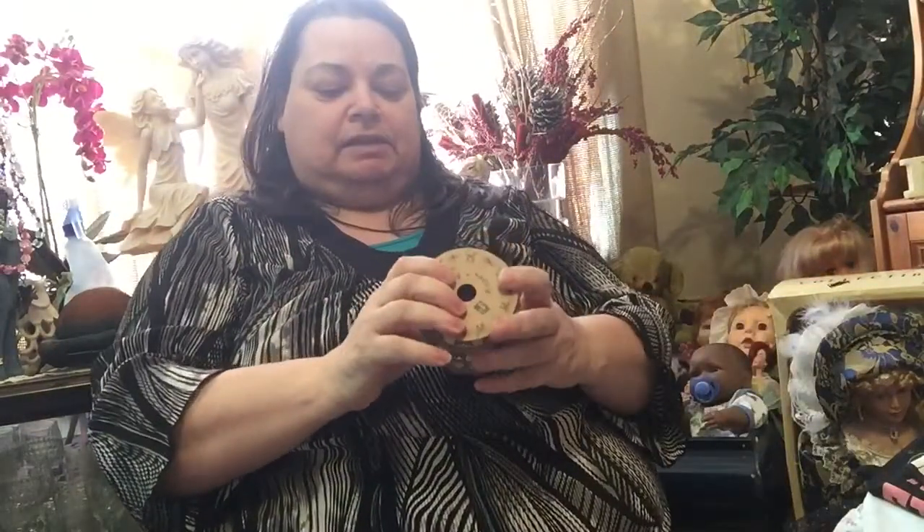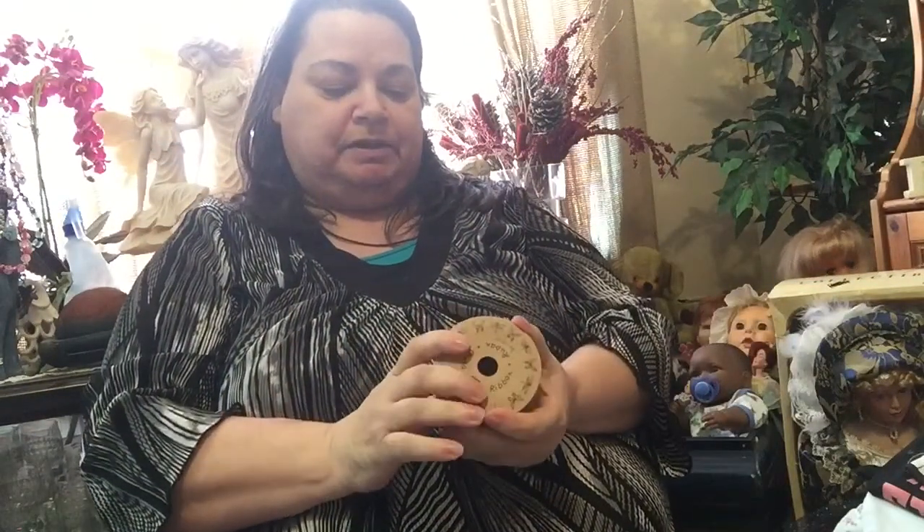Hey guys, sorry about that. I accidentally hit the wrong button and deleted my box opening. I can't be longer than 16 minutes so I'm just going to take out the best of it as quickly as I can. So I got this box from Karen.